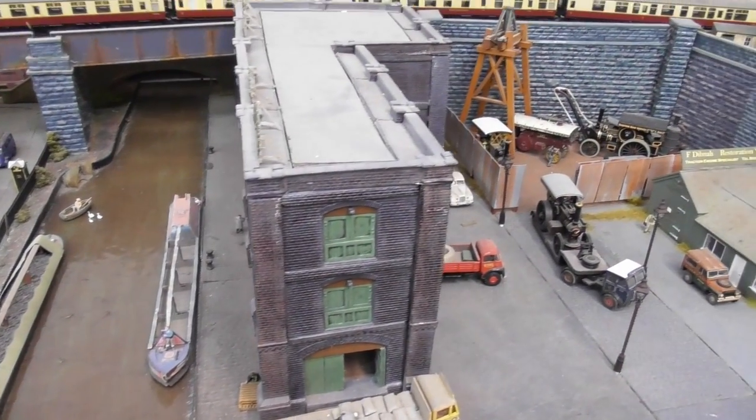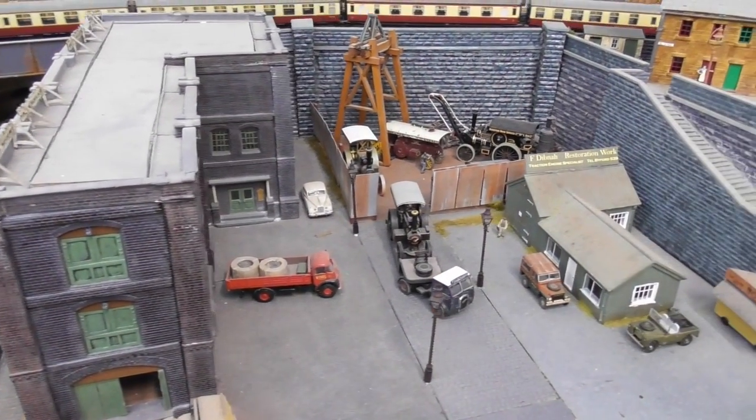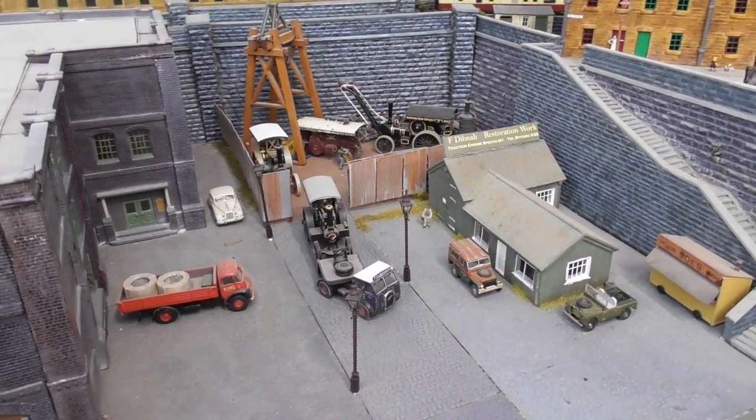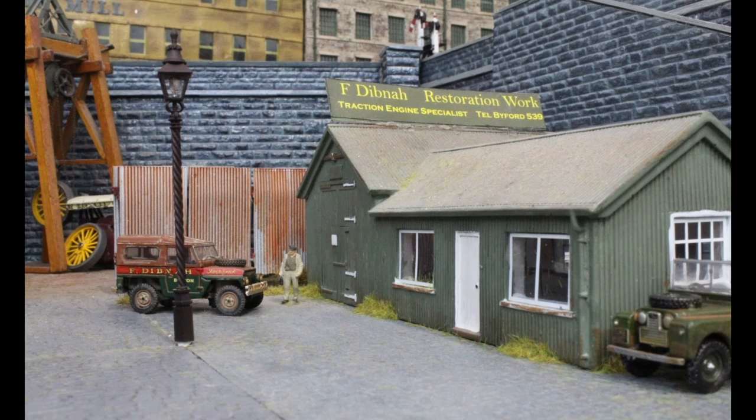Hidden behind the warehouse is Mr Dibner's workshop. When he isn't busy knocking down chimneys, this is where he comes to fettle his traction engines.